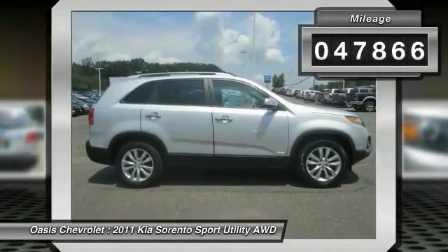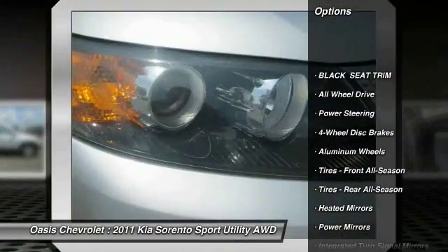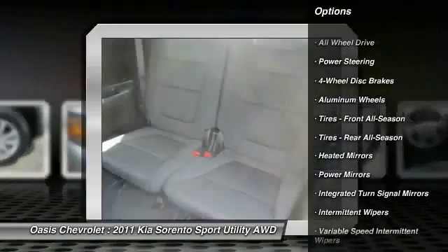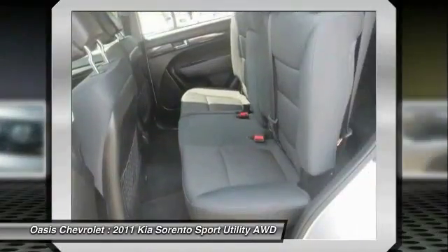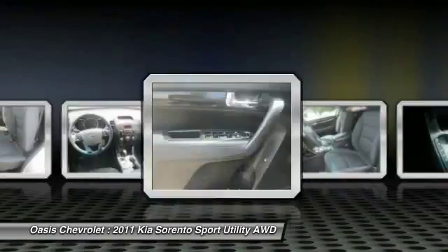Here are some of this vehicle's great options: traction control, anti-lock braking system, stability control, all-wheel drive, steering wheel audio controls, air conditioning, power steering, driver airbag, adjustable steering wheel, and cruise control.